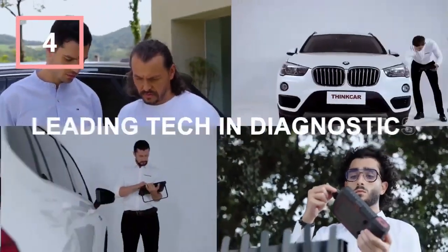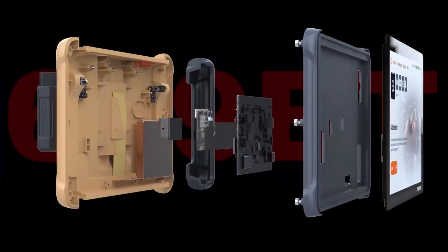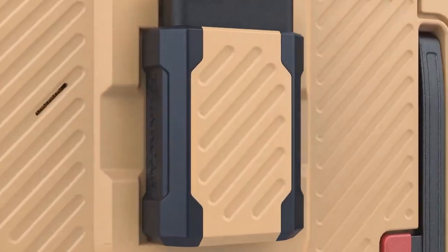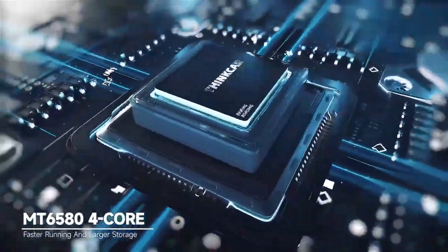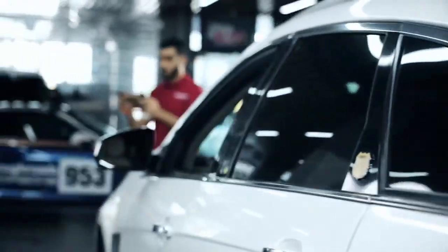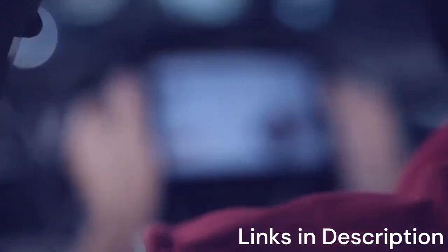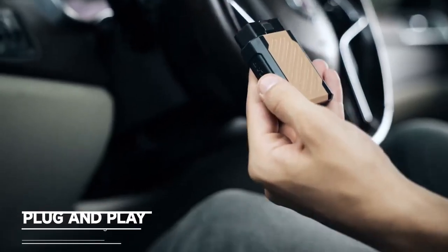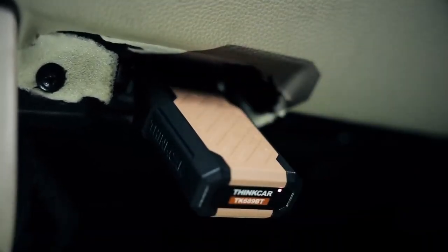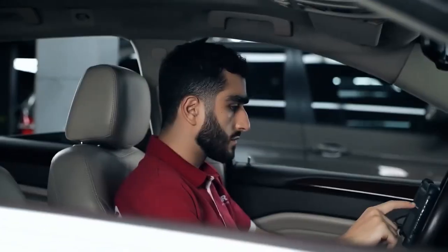ThinkScan 689BT All-System Automotive Diagnostic Tool. The ThinkScan 689BT is another strong contender for the best OBD2 scanner with ECU coding 2025, offering a great mix of affordability, portability, and advanced features. Unlike bulkier models, the 689BT is compact and Bluetooth-enabled, making it easy to connect wirelessly to your smartphone or tablet. This makes it especially appealing for users who prefer a mobile-based diagnostic solution. Despite its smaller form factor, the 689BT delivers all-system diagnostics, covering engine, transmission, ABS, SRS, and more.